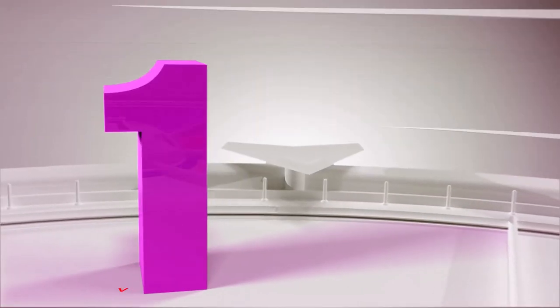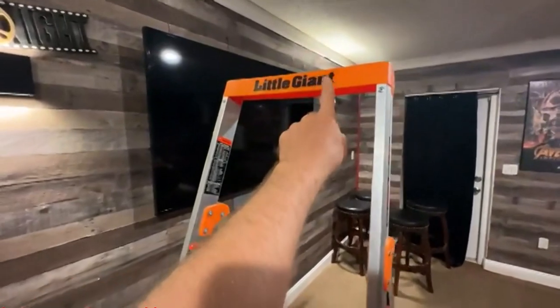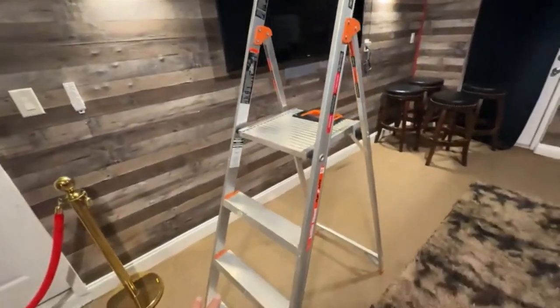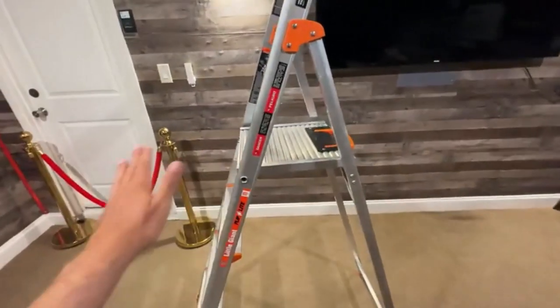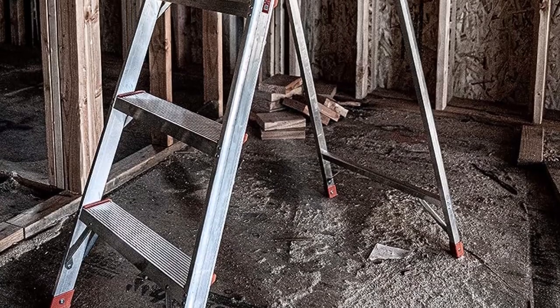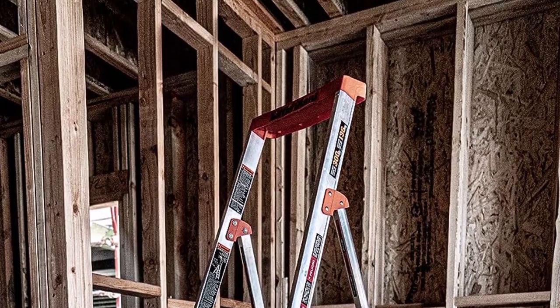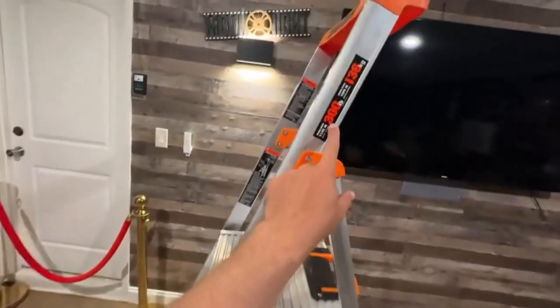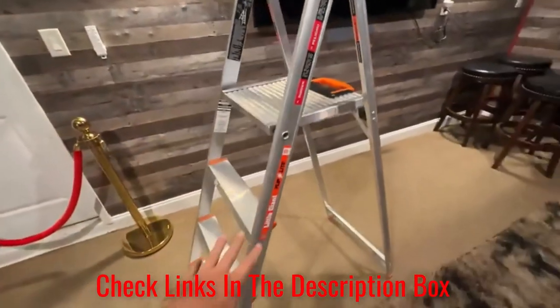Number 1: the Little Giant RV Stepladder. This is an absolute godsend to have around a motorhome. It makes doing chores inside and outside your RV much easier because of its incredible built-in top platform. This feature provides an added sense of safety by offering a more stable area for users to stand when using the stepladder.